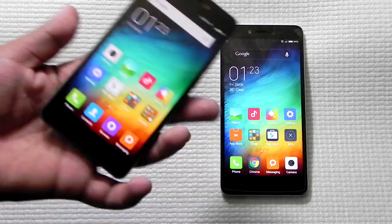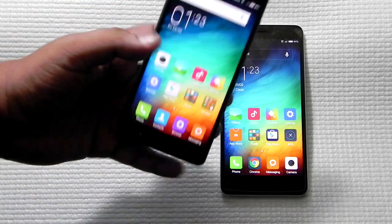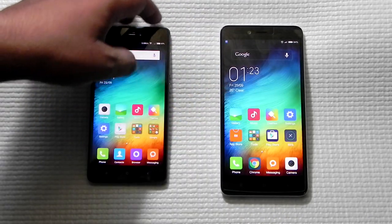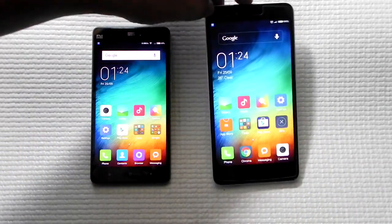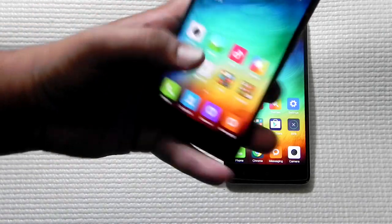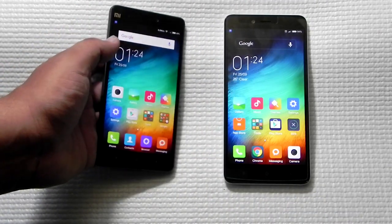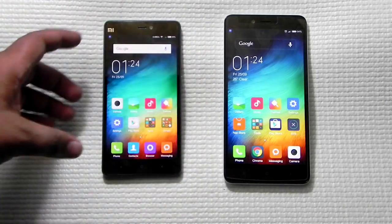As for reasons to choose the Mi 4i, the list is shorter. It is very light at only 130 grams compared to 160 grams for the Redmi Note 2, and the build quality is really good. Another point for the Redmi Note 2 that I missed is the IR blaster, which the Mi 4i lacks. The Mi 4i's 5-inch screen also makes it easy to use one-handed, whereas the 5.5-inch Redmi Note 2 is a bit more difficult to handle one-handed.